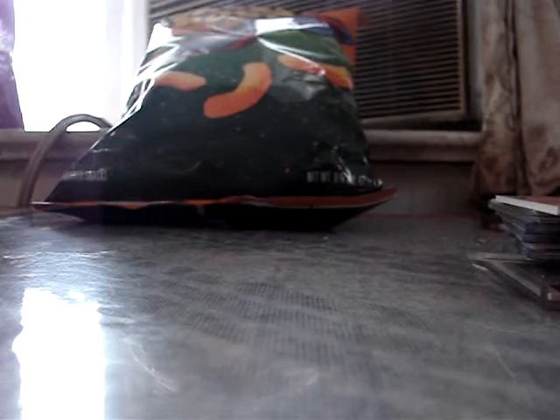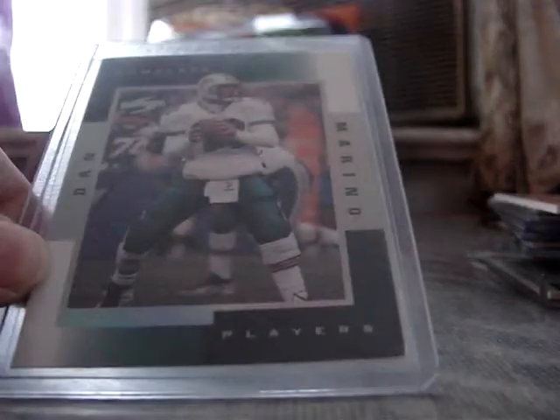Got a Bowman '93 foil of Dan Marino, got another foil of Dan Marino, and got a Complete Player insert from Score — Dan Marino insert.